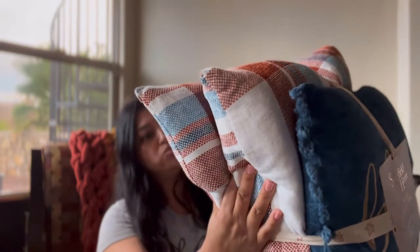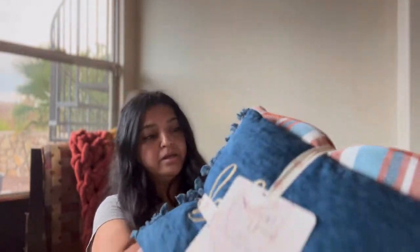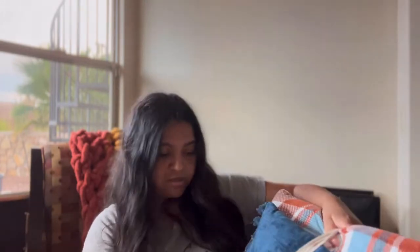I also bought this three-set of pillows — I'm so excited! It has some blues, orange, white, and darker blue. One says 'Blessed.' There are three pillows total and they will go on one of my couches. The pillows were $39.99.